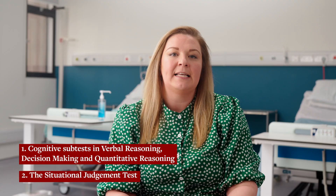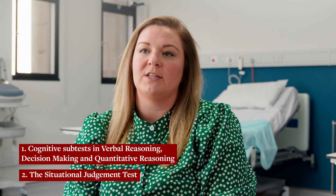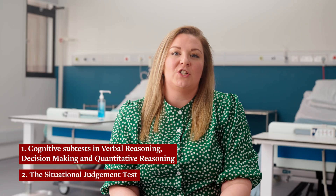It's a computer-based admissions test that we, along with many other universities, use as a starting point for selection. You'll be tested on two key areas. It takes about two hours to complete and you can only sit it once in the cycle. It's also important to note that you must do the UCAT within the same year you submit your UCAS application.